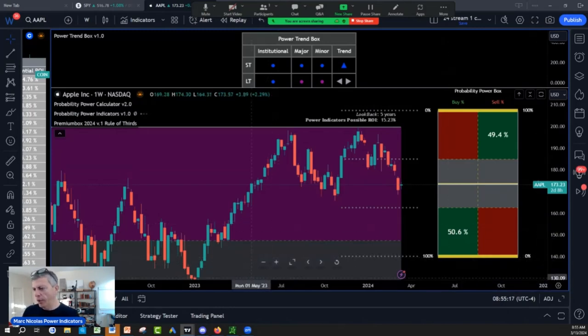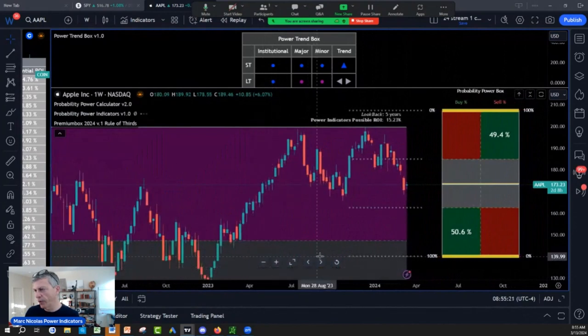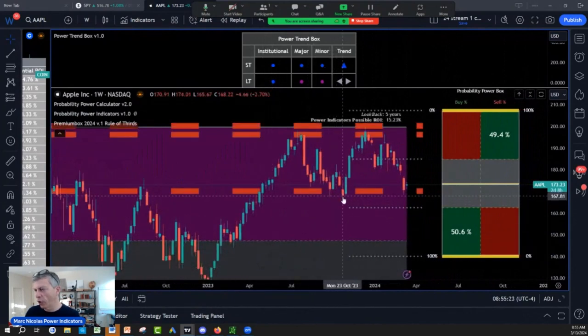Apple is doing something that is not good. Look at the low from October 2023 — it's 166. Look at Apple right now: the low of last week is 168. Apple is coming very close to breaking the October low. Very close.